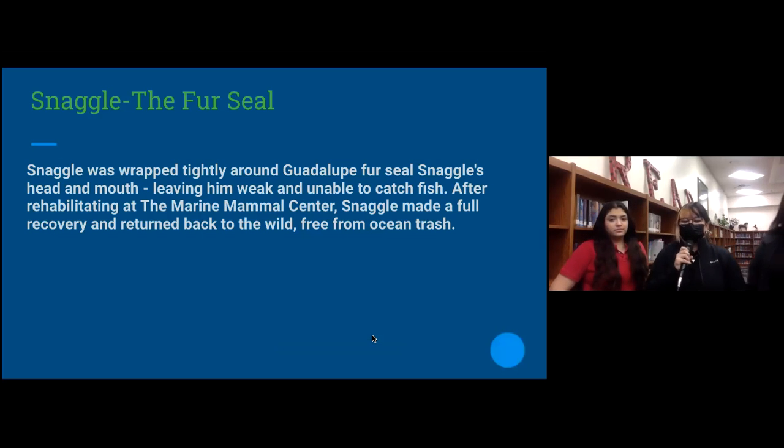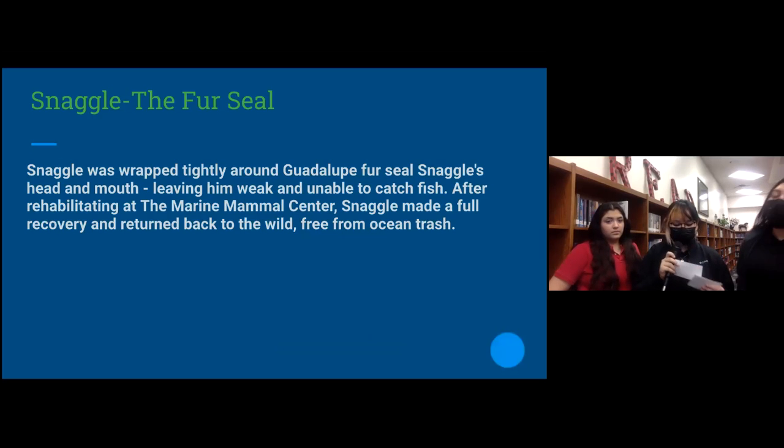We were inspired by a story we saw of Snaggle, the first seal. Snaggle was found in the Californian ocean with brightly colored netting wrapped around his neck, which left him unable to open his mouth to get food. After scientists found him, they were able to save him and recover him back to a stable state, and now he is living freely in the ocean again. On the next slide there's a video of Snaggle.